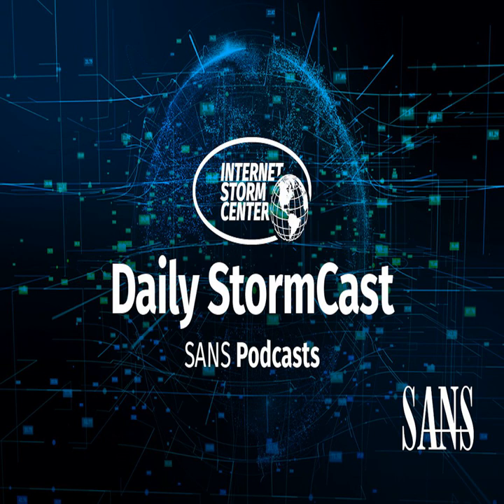Hello, welcome to the Friday, December 18th, 2020 edition of the SANS Internet Storm Center's Stormcast. My name is Johannes Ulrich and today I'm recording from Jacksonville, Florida, but teaching virtually in Washington, D.C. I'm teaching the Defending Web Application Security class. If you are interested in learning more about how to defend web applications, the next run of this class will be on January 11th and you'll find links to the class in the show notes.